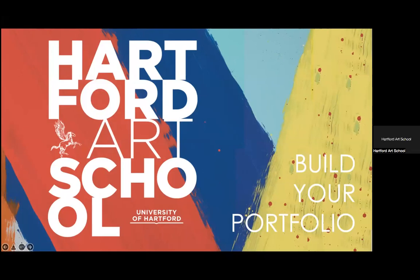My name is Rebecca Zablaki and I am an admission coordinator at the Hartford Art School, which is part of the University of Hartford.